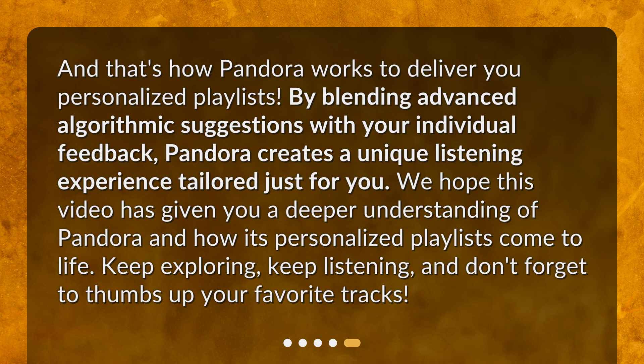And that's how Pandora works to deliver personalized playlists. By blending advanced algorithmic suggestions with your individual feedback, Pandora creates a unique listening experience tailored just for you. We hope this video has given you a deeper understanding of Pandora and how its personalized playlists come to life. Keep exploring, keep listening, and don't forget to thumbs up your favorite tracks.